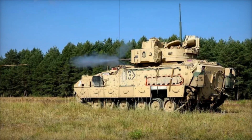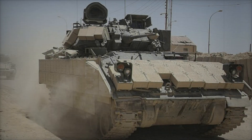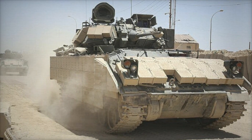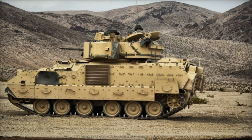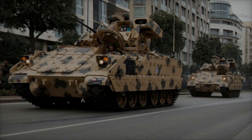The M2 Bradley's legacy is far from over. Over the decades it has adapted to meet the changing needs of the battlefield and continues to serve as a vital asset in combat zones around the world. Its combination of mobility, protection, and firepower makes it a true force multiplier, allowing U.S. infantry to engage enemies with confidence — from the deserts of the Gulf War to the streets of Baghdad.